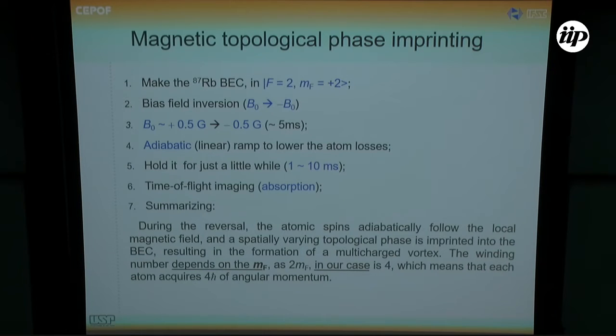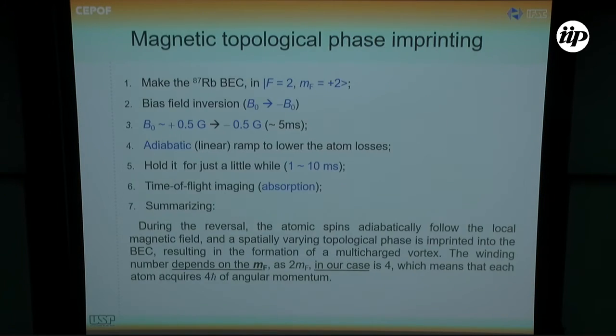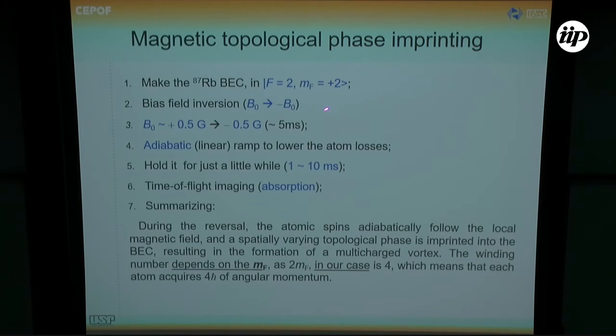When we run this procedure and invert the field, the atoms will acquire a 2MF winding number along the process, and we acquire a 4ℏ angular momentum in the end. This is summarized by the typical field dependence very close to the center. When you apply the rotation operator, if you start in an MF state along the X direction, you end up with the phase winding minus e to the iMFφ. When you go from MF=+2 to MF=−2, which is our case, that gives the charge-four vortex.